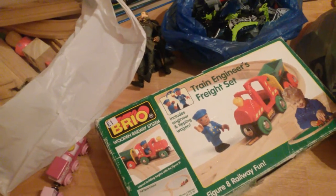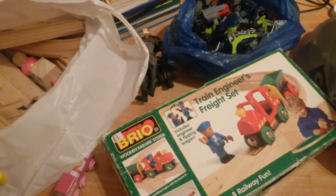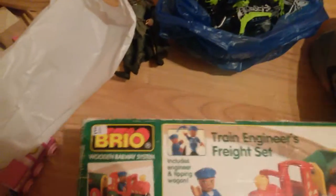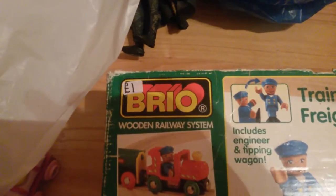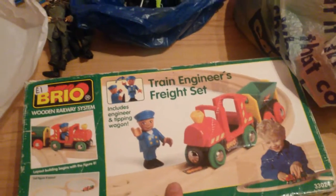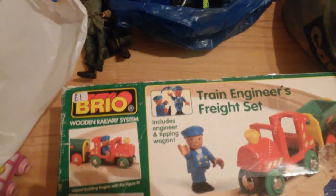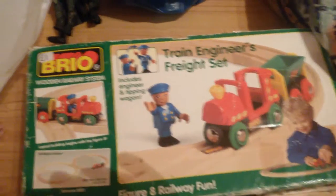Hi there, Yorkshire Reseller here — just a little update on some of my pickups this weekend. So we'll get straight into it. I've got a little Brio wooden train set here. I paid a pound for that one. I've put it together and noticed one thing — one of the little knobbly bits off one of the curve pieces has snapped, but I'm sure that's easily replaceable.